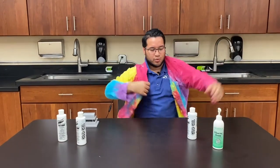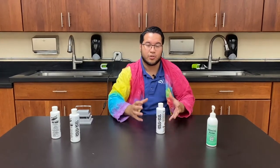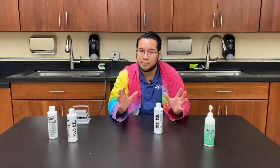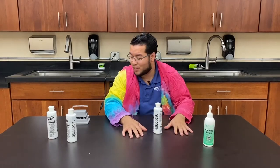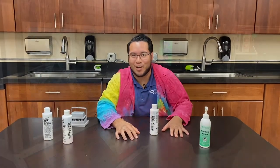Today we're going to be using some really cool stuff called Glow Germ. Basically, when you put this lotion on your hand it's going to simulate germs, but just like real germs you can't actually see them on your hand — but you can spread them pretty easily. We're also going to be using one of these cool UV lights to actually light up our hands and show you how it works.